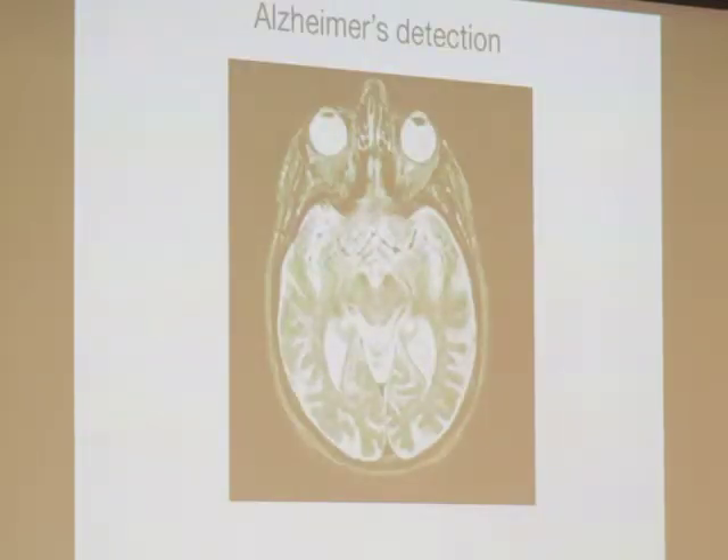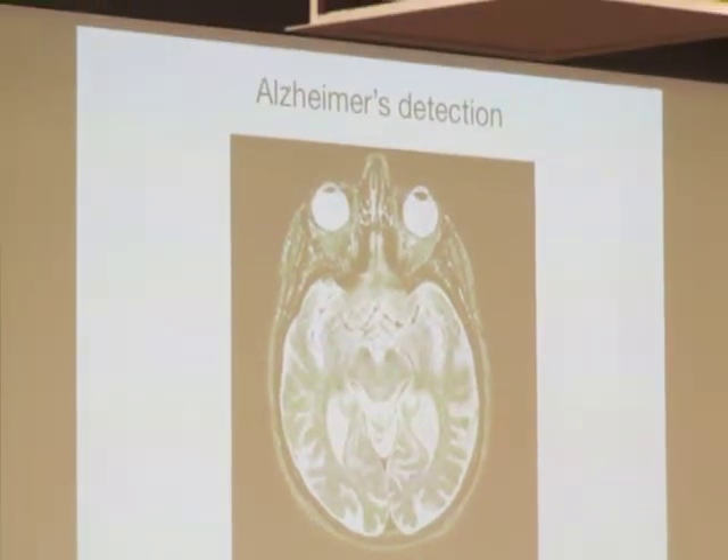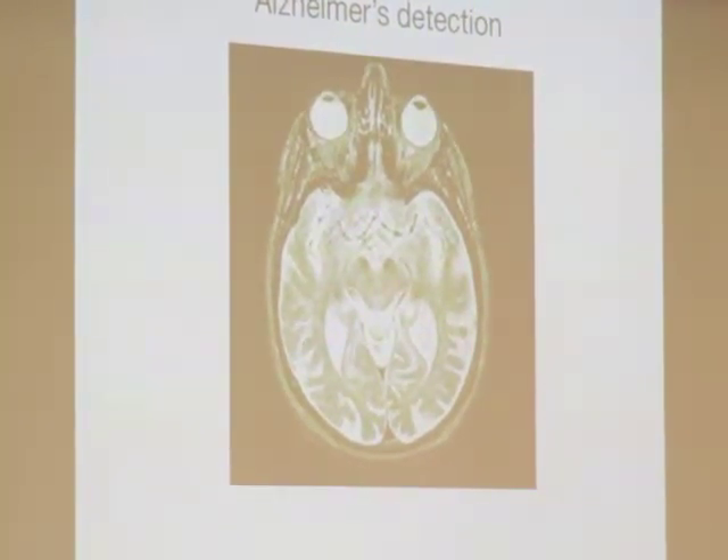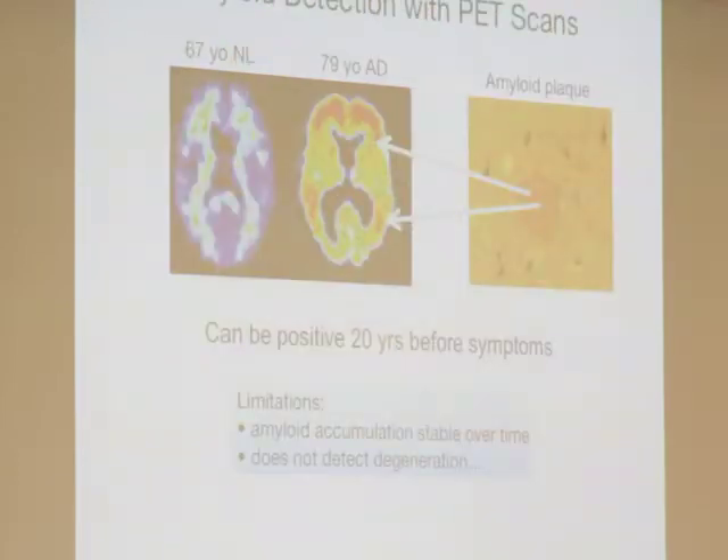We'll get an MRI scan, and people think it will tell them if they have Alzheimer's or not. But a perfectly nice-looking MRI scan tells us absolutely nothing about whether or not you have Alzheimer's. It tells us there's not a big brain tumor, not a big series of strokes — we like to know that. But we need much better imaging technology.